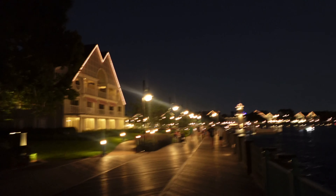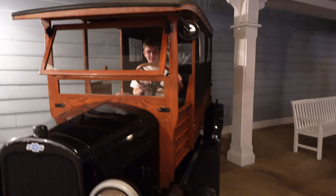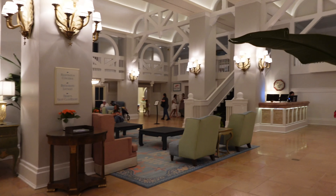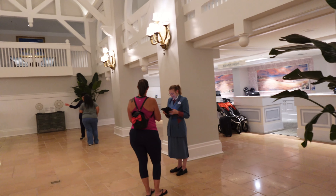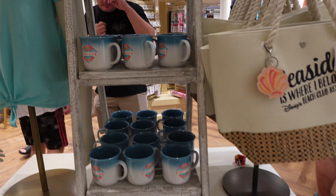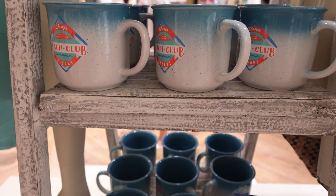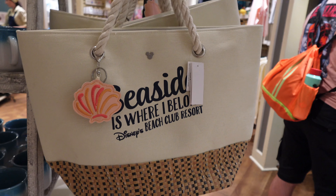We are making our way from the Swan and Dolphin to the Yacht and Beach Club. We're at the Beach Club — let's go check out the lobby. Here's the lobby. Reservations come here. Looks like we have some seating upstairs — looks very similar to the Yacht Club. Here we are with the resort merchandise. We have the Beach Club shirt, some Beach Club bags, a corksicle, and a beach bag.